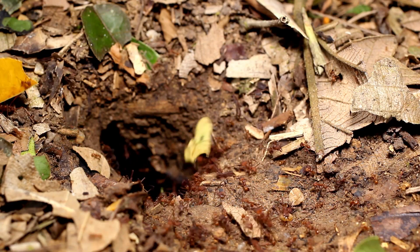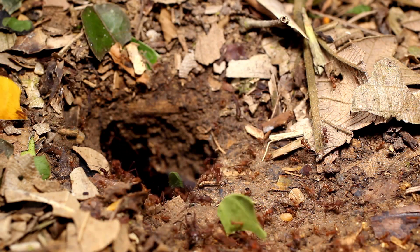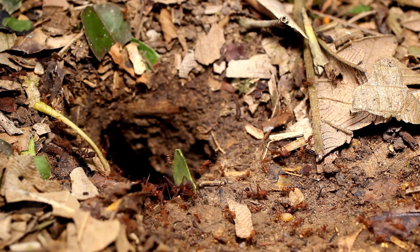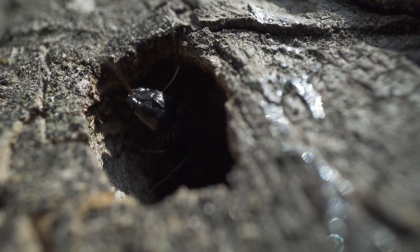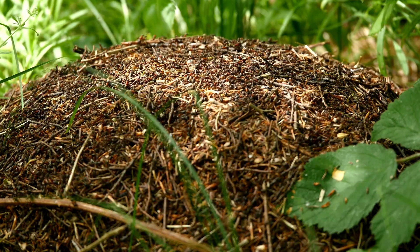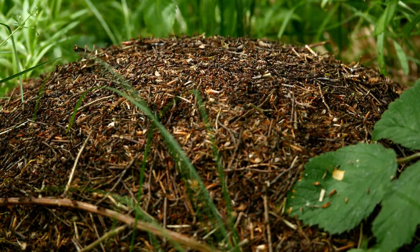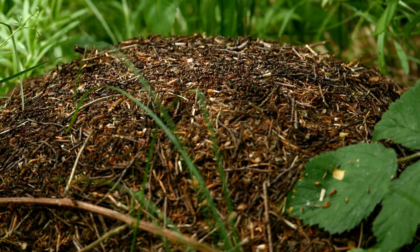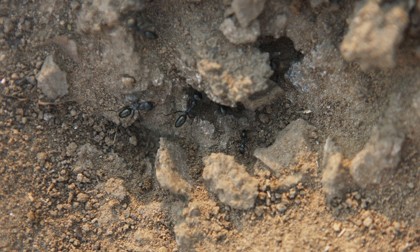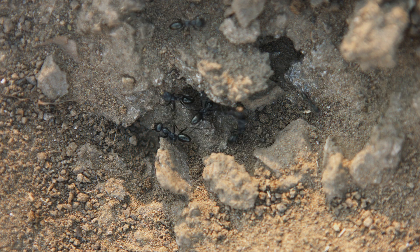Leaf-eater ant colonies are true engineering marvels. Hidden beneath the forest floor, their nests stretch several meters deep, containing chambers for nurseries, waste disposal, and, most importantly, fungus gardens. Each colony can house millions of ants, divided into a strict hierarchy — from the powerful queen, the sole egg layer, to tiny workers and fearsome soldier ants. Every member has a job, and together they build a civilization entirely unseen by the human eye.